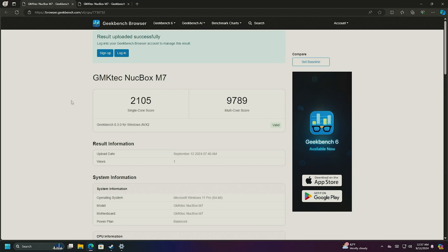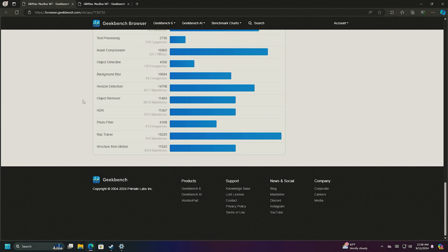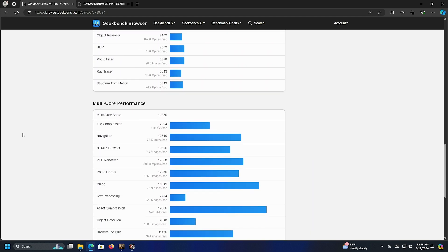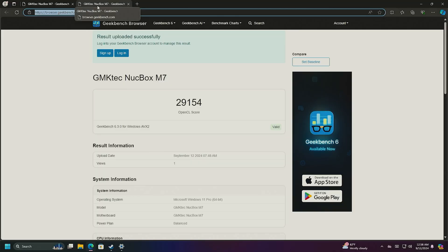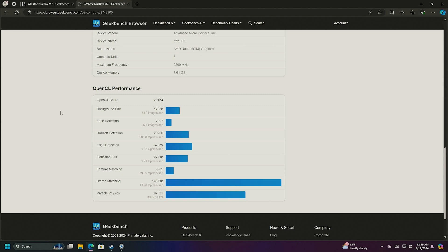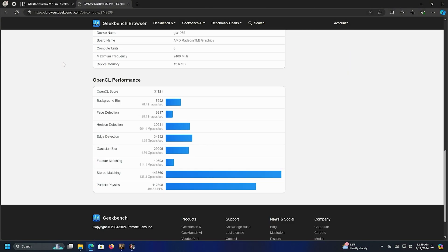Looking at Geekbench: the Ryzen 7 scores 2105 single-core and 9789 multi-core. The Ryzen 9 scores 2177 single-core and 10,370 multi-core — a little bit of an upgrade. For OpenCL, the Ryzen 7 scores 29,154 and the Ryzen 9 scores 31,121 — pretty similar scores. I'll scroll through the individual test breakdowns on both so you can pause and look at anything that pertains to you.